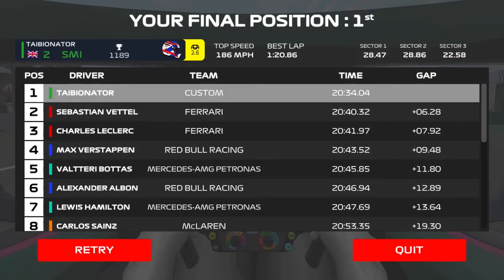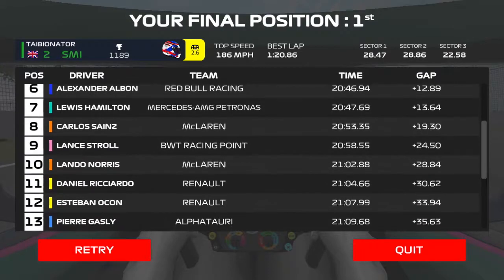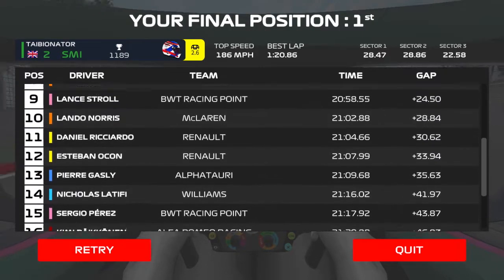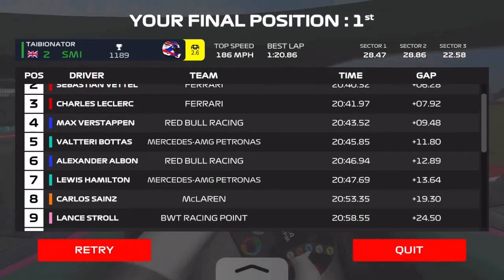Final standings: Tavian Smith, Sebastian Vettel, Charles Leclerc, Max Verstappen, Valtteri Bottas, Alex Albon, Lewis Hamilton, Carlos Sainz, Lance Stroll, Lando Norris, Daniel Ricciardo, SBR.com, Pierre Gasly, Nicholas Latifi, Sergio Perez, Kimi Raikkonen — and I didn't see the rest, but probably Haas guys and Giovinazzi and stuff.